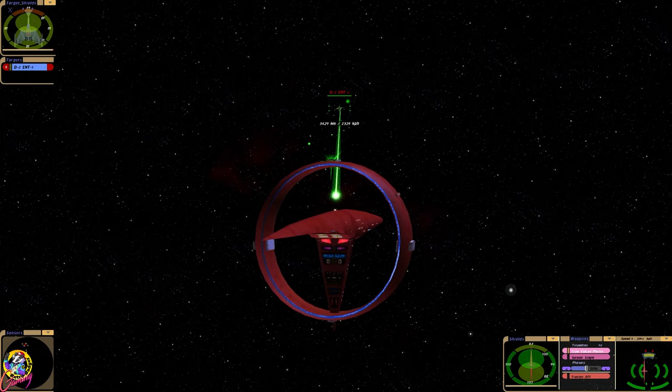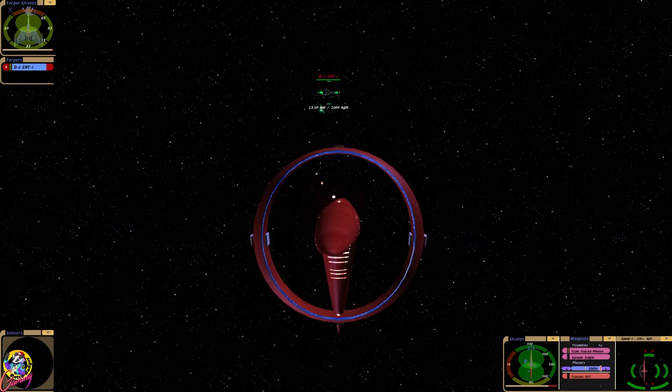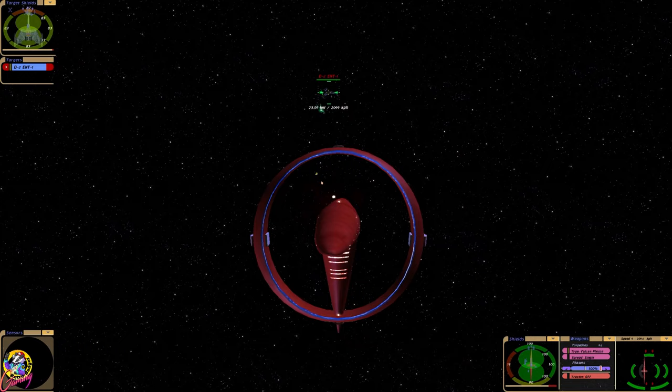See, look at that — their forward shields are severely drained and their side shields as well. So yes, the Vulcans were powerful in the Enterprise era, but I do think the Klingons were a match for them, certainly.